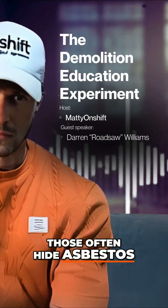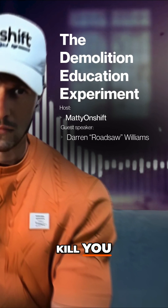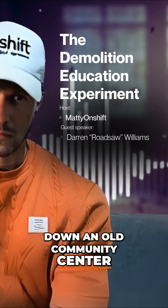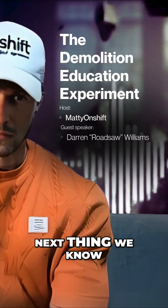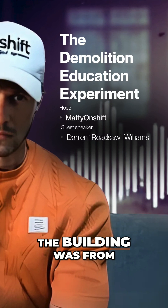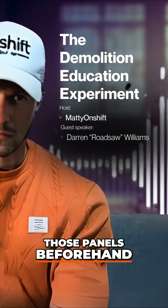Those often hide asbestos and lead like it's an easter egg hunt — except the eggs can kill you. I remember a job where we started pulling down an old community centre. Midway through, one of the guys disturbed some ceiling panels. Next thing we know, white dust is floating everywhere. Asbestos. The building was from 1975, and nobody checked those panels beforehand.